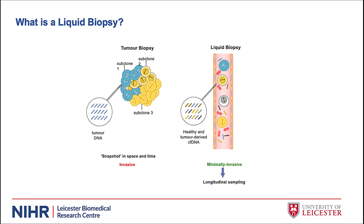What is a liquid biopsy? This slide illustrates the differences between a traditional tumour biopsy and the liquid biopsy. A tumour can comprise a number of different subclones, shown here in yellow and blue, and a traditional biopsy doesn't offer information about other subclones that might be present. In comparison, a liquid biopsy taken from the blood contains both tumour cell-derived DNA in addition to healthy cell-free DNA, and it's this liquid biopsy which can provide that extra information. A liquid biopsy is also minimally invasive, so it has the potential for longitudinal sampling, which can obtain information over a given period of time.